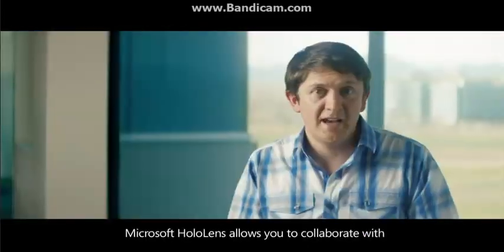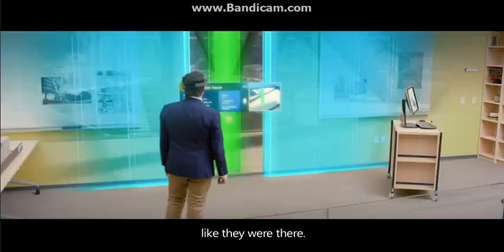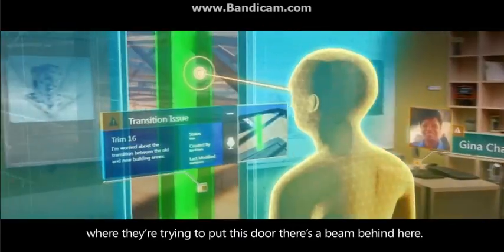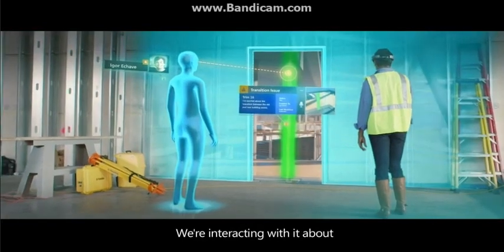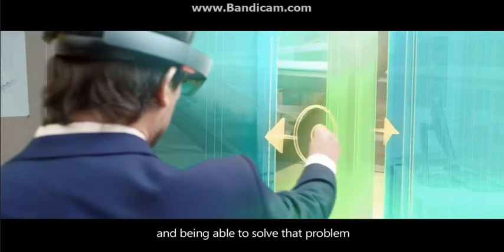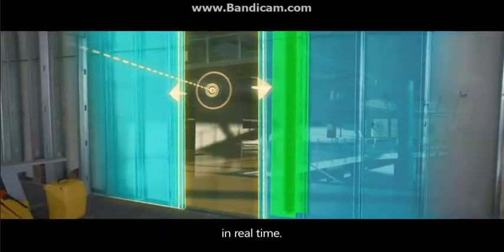Microsoft HoloLens allows you to collaborate with somebody regardless of distance, like they were there. Hello there. Hey Igor, where they're trying to put this door, there's a beam behind here. I'm looking at this beam. We're interacting with it about a problem that we can see, and being able to solve that problem with all the data that we need in front of us in real time.